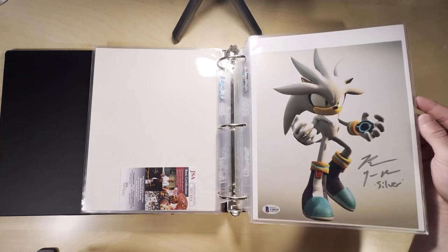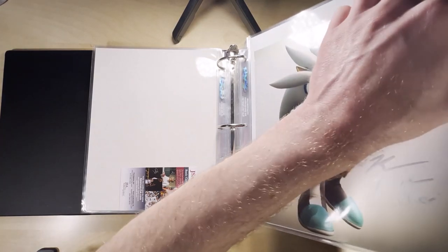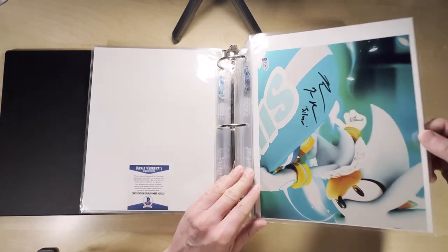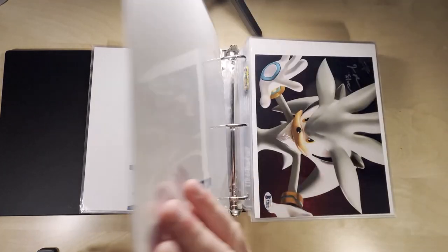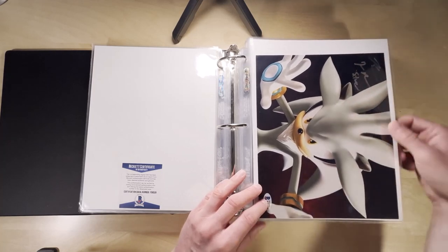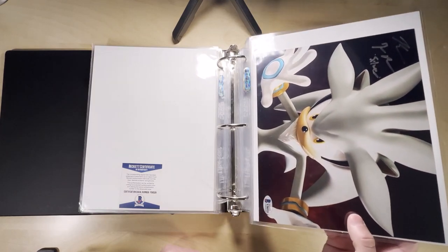This one is a Beckett one — you can see the Beckett stamp sticker on the front, and as we flip it over, we have the Beckett certificate on the back. Here's another silver one with regular black ink. When you get these, they usually come in a big top loader. I like to take them out and put them in these sleeves. They're perfectly safe in the top loaders, but this is the ideal way to flip through them and really enjoy them. Keep them in whatever order you want, all in one place, easy to flip through.